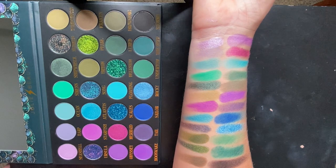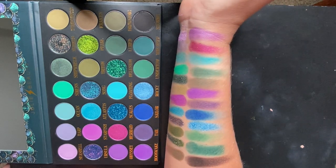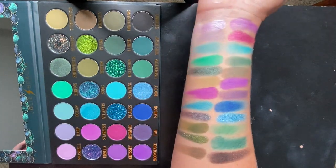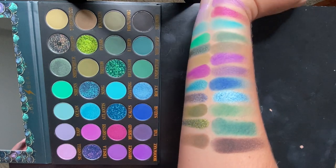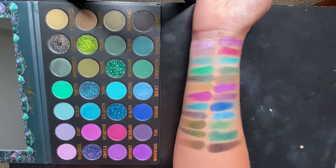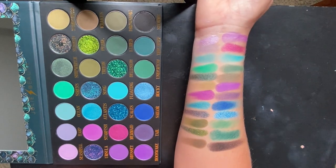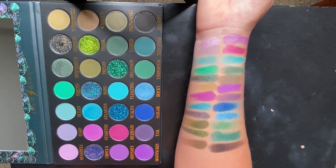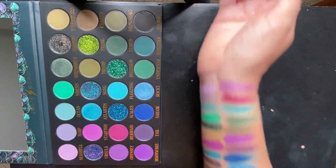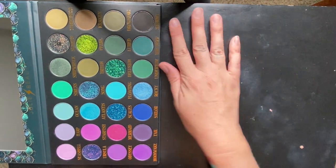Here's the full palette — everything except those pressed glitters. It's gorgeous, it really is pretty. The two multi-chromes are so pretty — trying to see if you can catch the shift on camera, but when the lights are on really bright it's hard to see the shift in multi-chromes. Just for fun, because we know we don't really use pressed glitters here, let's swatch them just to see what they look like, because they do look pretty.